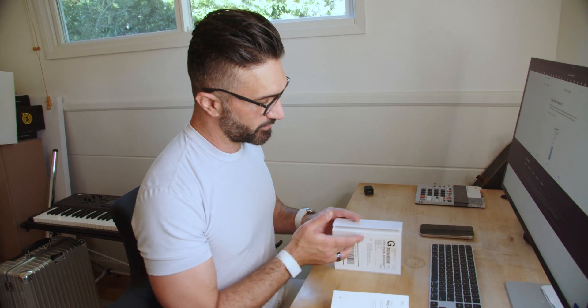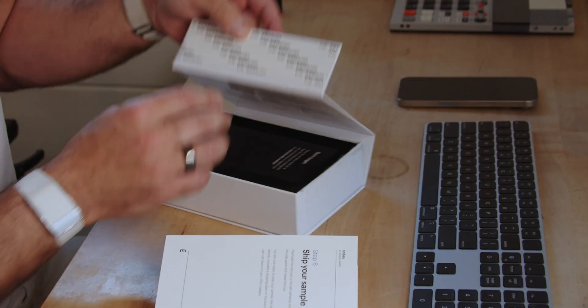You put everything back into the original box. There's a little adhesive strip — you rip it off and close the box. Then you just pop it in the mail. They've already got a pre-labeled sticker on there, so it's a pretty easy process. In a few weeks we'll get our results and see whether my biological age came out younger or older.